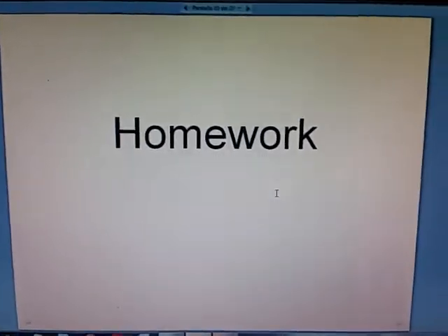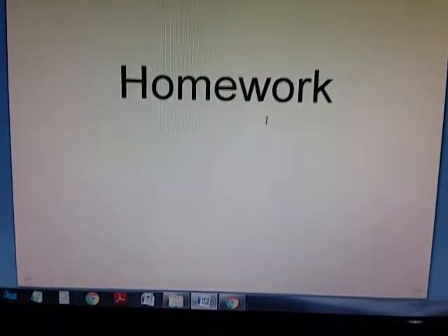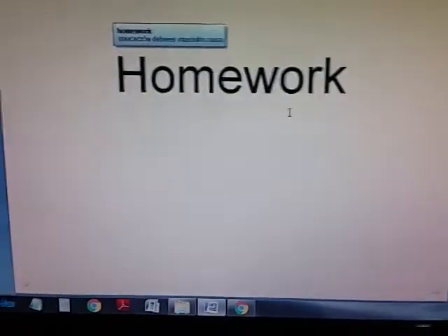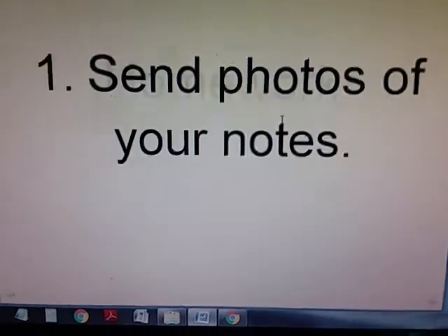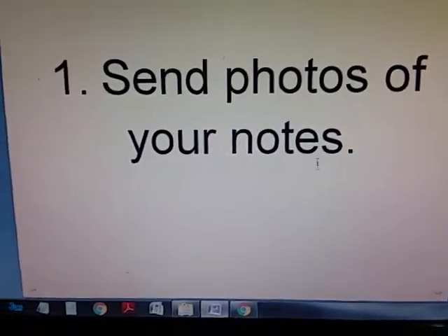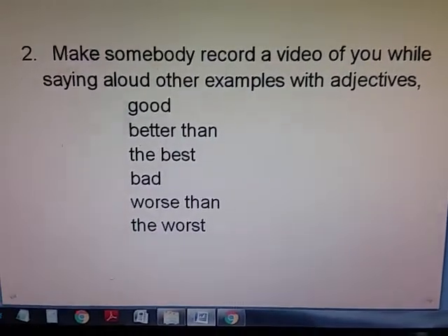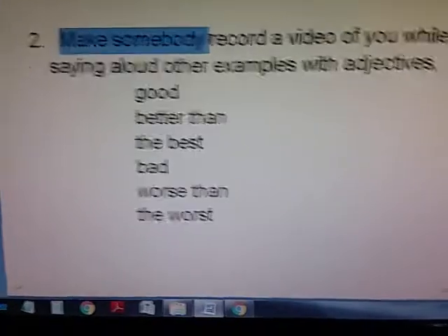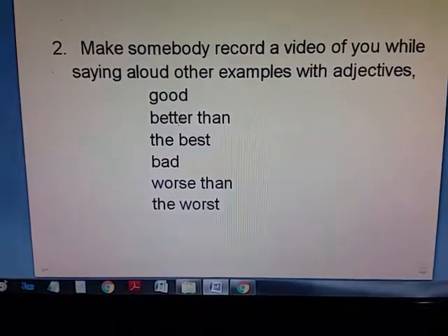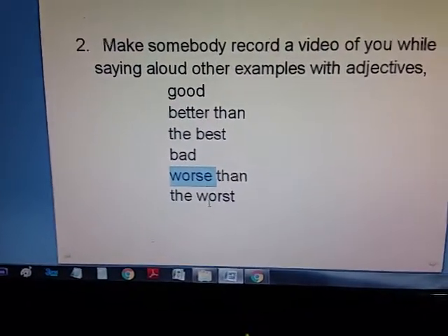We're done with examples, so you must be finished with your notes. Now I'll explain the homework. This homework you are not going to write. Homework will consist of two parts. One part is that you send photos of your notes, photos of your notebook — the work you did today. The other part, part number two, is that you make somebody — like mom or dad — record a video of you while saying aloud some examples with good, better than, the best, bad, worse than, and the worst.